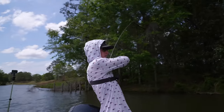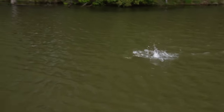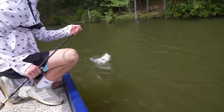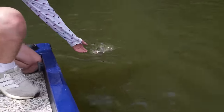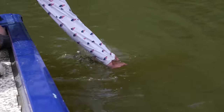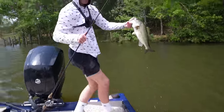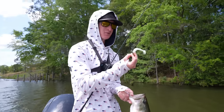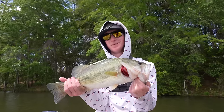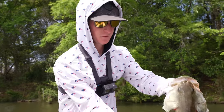Logan gets one on the little saucy swimmer - it always gets it done. Not bad. They weigh it - Logan decides to just keep his first fish as his leading weight. He's keeping the original one.